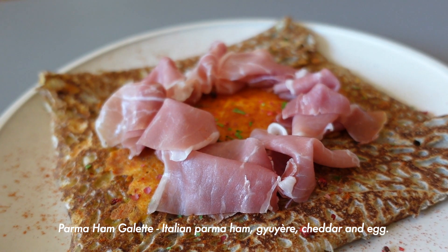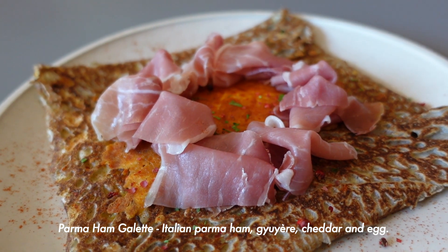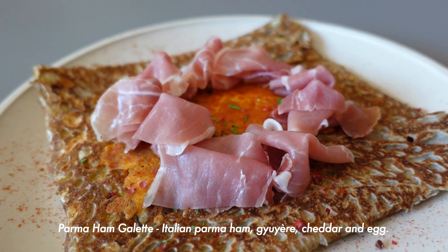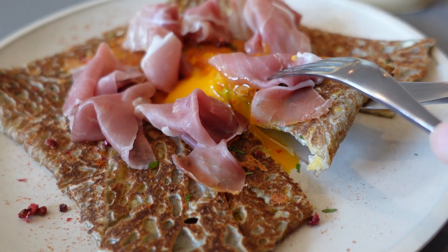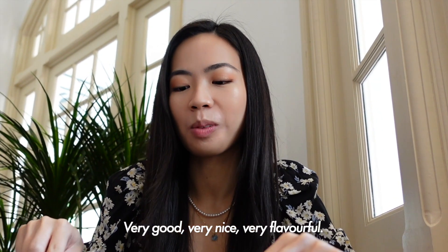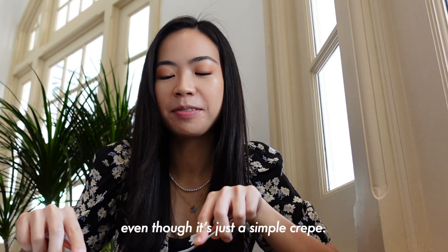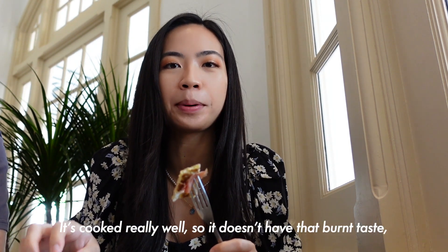So this is the Parma ham galette, and it has Italian Parma ham over here. There's also cheddar. Very nice, very flavorful. I think there's a lot of flavor even though it's just a simple crepe. It's cooked really well, so it just has that burnt taste.